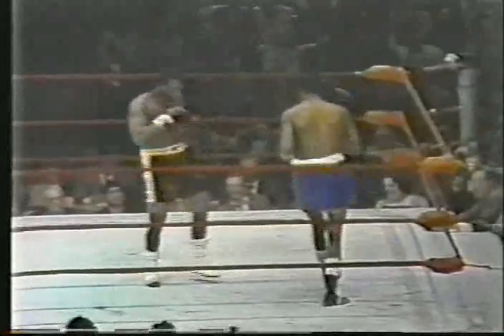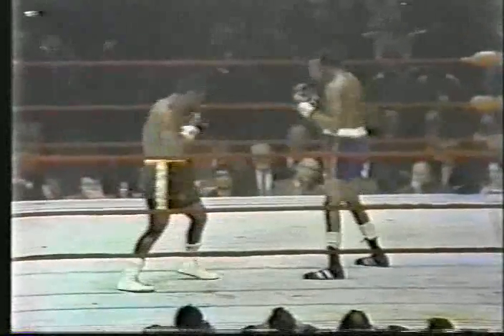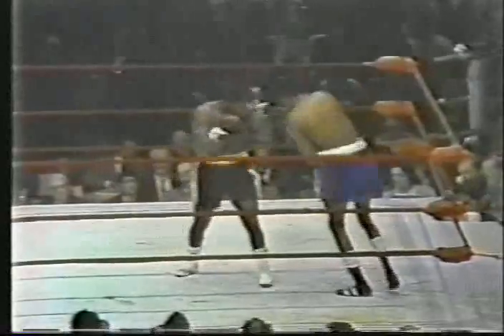Joe with a right to the midsection. Foster using that left with reasonable effectiveness thus far, and trying to keep his distance. Frazier weighed in at 209, Foster at 188 — but Yancey Durham, Frazier's manager, said the scales were five pounds over. Either way, Joe enjoys a 21-pound weight advantage. Enormous advantage for a fighter so skilled and so powerful as Frazier. Left by Frazier to the side of Foster's jaw, right side. But Bob still keeping his distance.